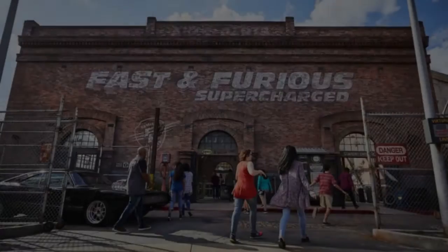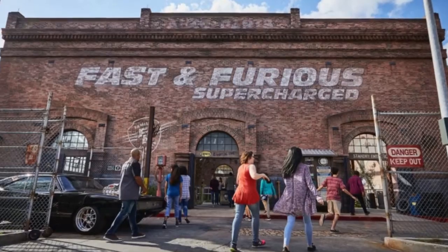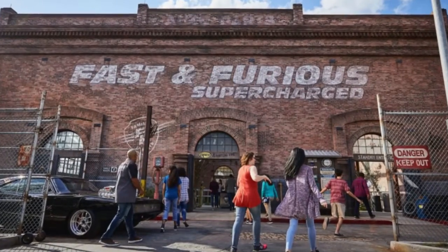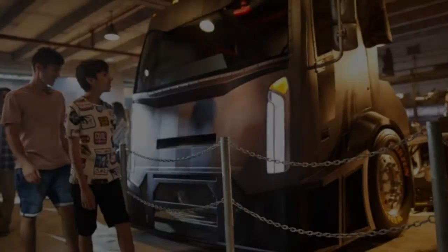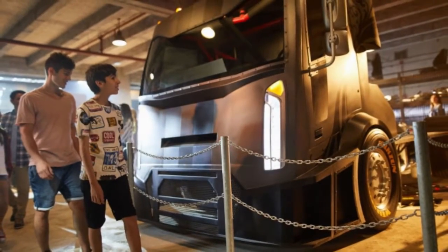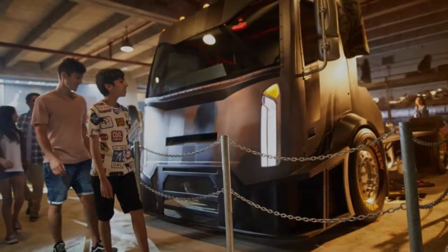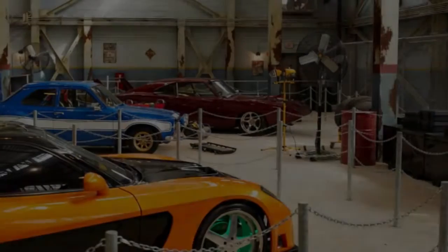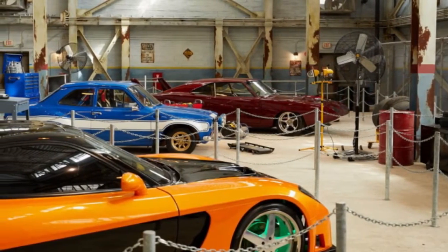Swarmed by a horde of VIPs with a sprinkling of columnists, I make my way into a substantial building organized as a decades-old warehouse in San Francisco. I pass a chain link fence housing prop bottles and am welcomed by recognizable 4-wheeled characters: a 2002 Subaru WRX STI, a '97 Mazda RX-7, a '74 Ford Escort RS-1600, and a '69 Dodge Daytona.